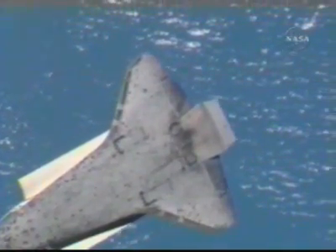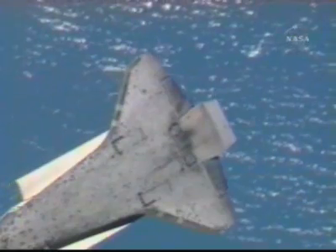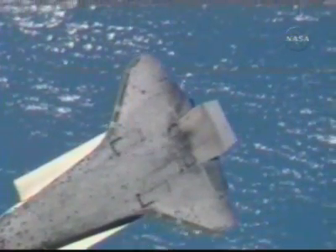Those photos have actually already been downlinked to the ground, so they're available for analysis already.